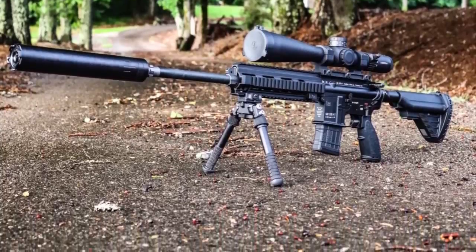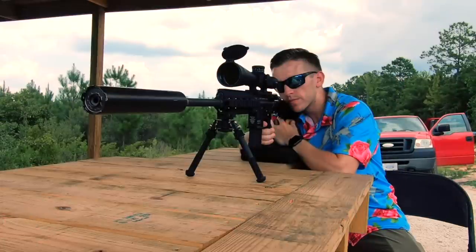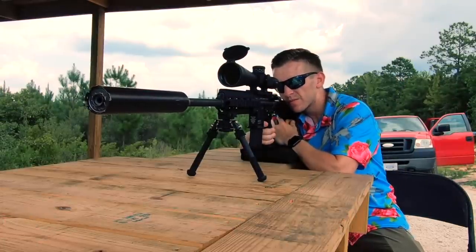For those unfamiliar with this rifle, it is one mean machine. The HK MR556A1 is the closest a civilian can get to the coveted HK 416 or the M27 Infantry Automatic Rifle, the rifle recently adopted by the US Marine Corps.